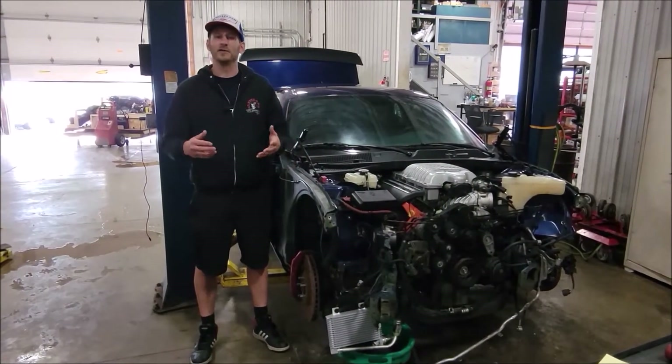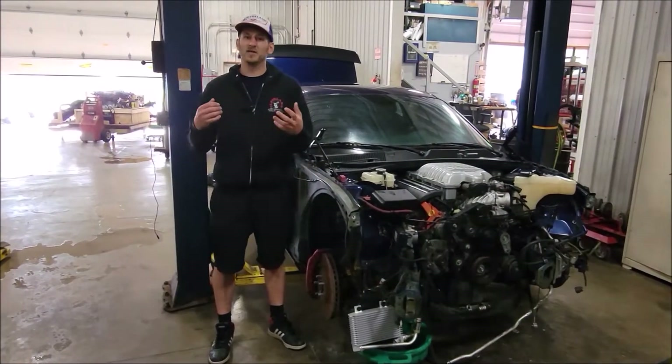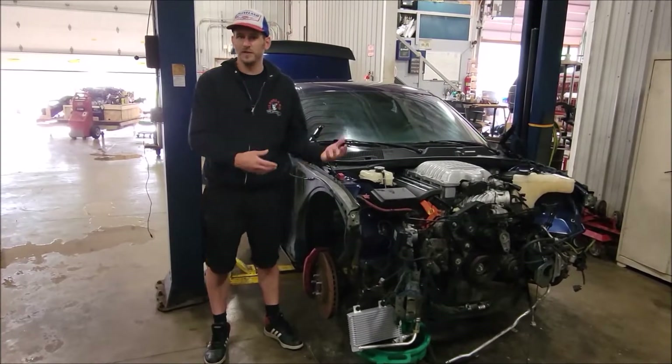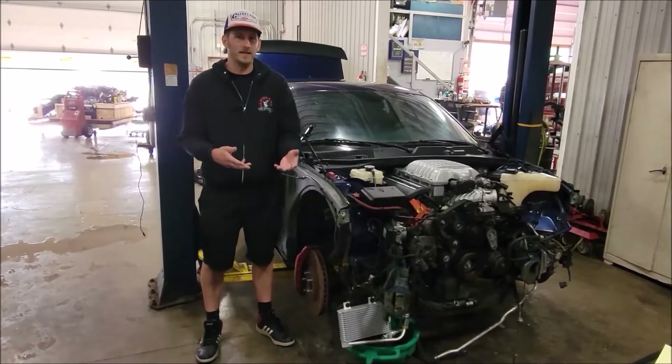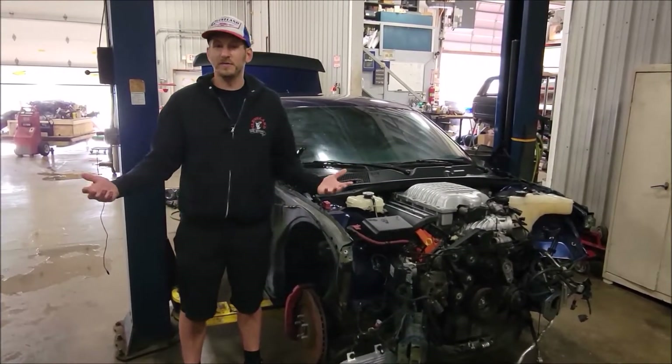We also like to sell these as complete running and driving donor cars, which not only gives you the engine and trans but gives you all the electronics still wired up so you can reverse engineer them into your old A-body, B-body, E-body, pickup truck, Grand Wagoneer, spaceship, treehouse, or whatever else you're building.